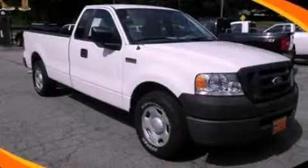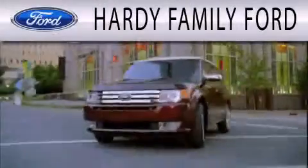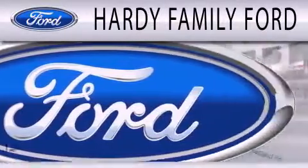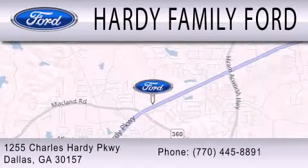Contact us today to arrange your test drive. Hardy Family Ford is dedicated to doing everything possible to ensure that the experience you have selecting your next vehicle is as pleasant as possible. We are located at 1255 Charles Hardy Parkway in Dallas.